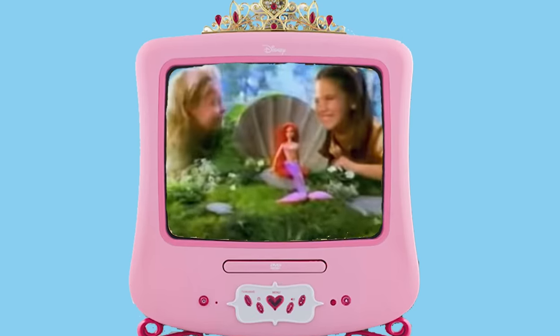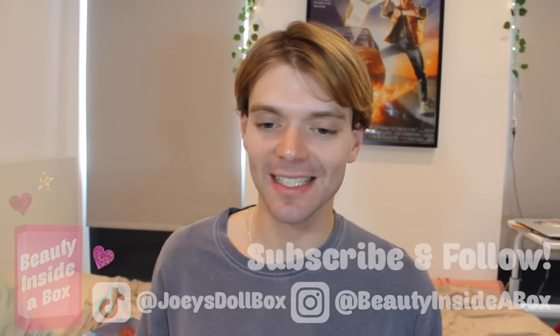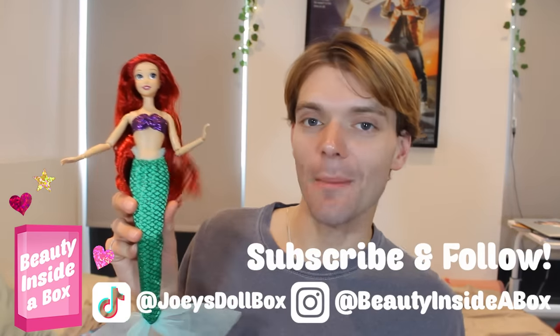From Disney's The Little Mermaid, listen close, I've a secret to tell — how to make a princess out of Ariel. Princess Mermaid Ariel. Hello doll fans and welcome back to Beauty Inside a Box, my name is Joey and today we are talking about one of my favourite subjects: Ariel. We are talking about Little Mermaid dolls.